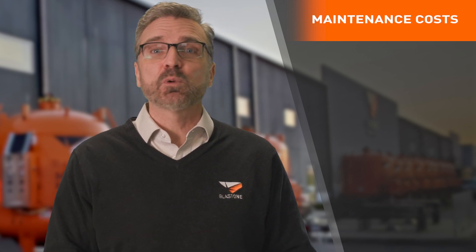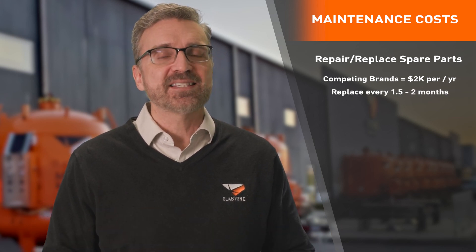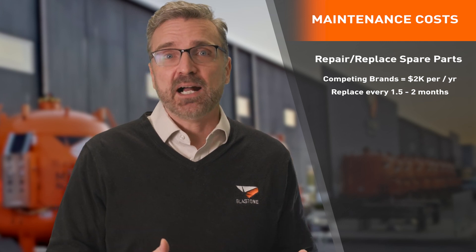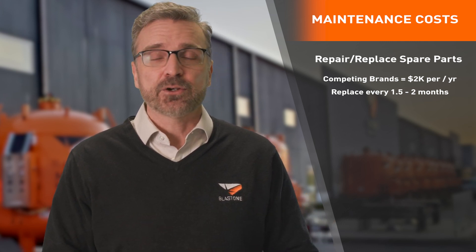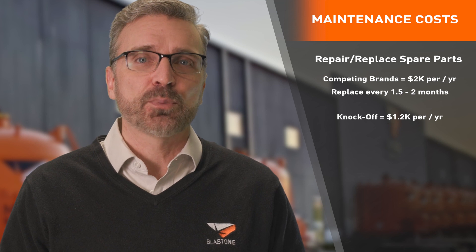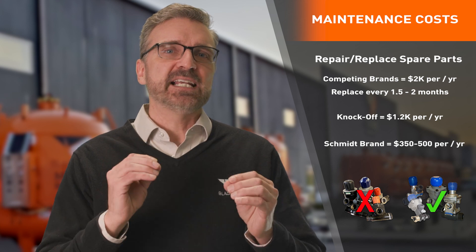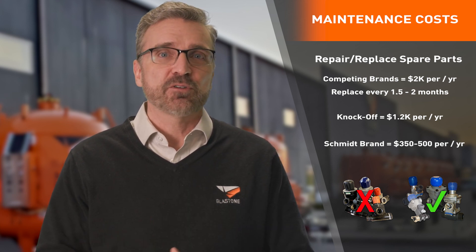Full disclosure: we only sell Axiom Schmidt blast pots. We're not claiming they're perfect, but from our nearly 50 years' experience, they're the best in the market. A standard inlet-outlet pot from competing brands will require around $2,000 worth of spare parts per year — replacing these valves every one and a half to two months is the industry norm. Knockoff pots that try and copy the Schmidt valves are longer lasting than the inlet-outlet competitors; however, due to lower production quality, you are still spending about $1,200 per year on spare parts and replacement valves. The lowest maintenance blast pots are the Schmidt brand. Your abrasive metering valve is the precision instrument on your blast pot — it's worth the extra few hundred dollars up front.